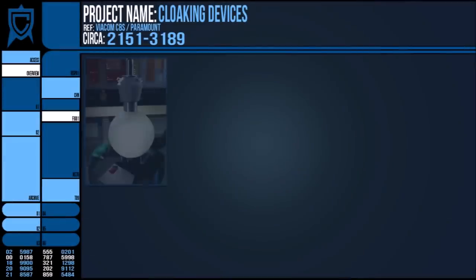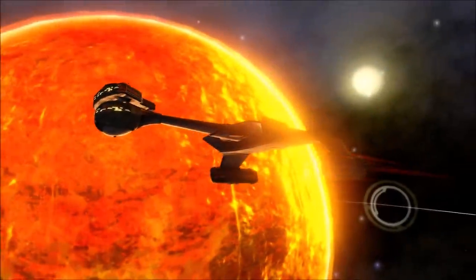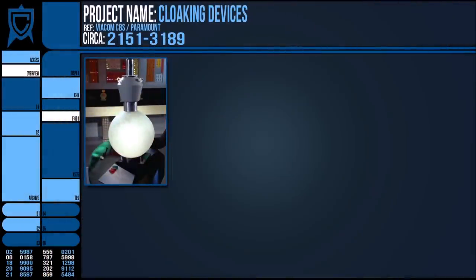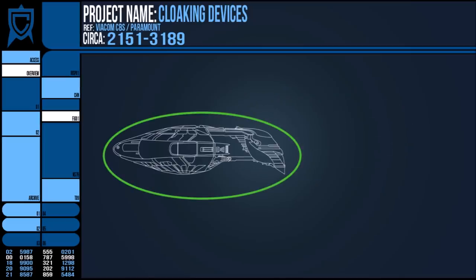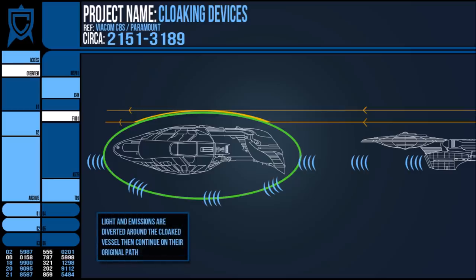The most commonly thought of cloaking device is the type employed by the Romulans and the Klingons. This is a combination of several systems to mask all sorts of emissions, but what defines it as a cloak rather than simple stealth technology is the literal invisibility factor to both the eye and starship sensors. The biggest factor involves the generation of a cloaking field, which actually bends light and active sensor emissions around its surface before allowing them to continue on their way uninterrupted. As the light or sensor scan never bounces back to the receiver, no reading is ever perceived.